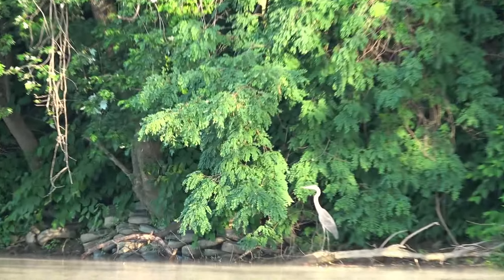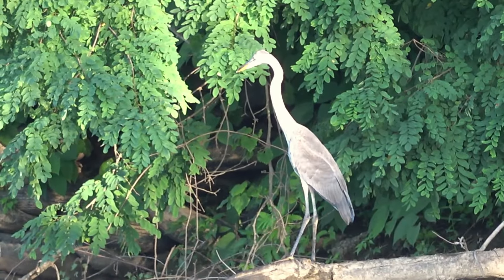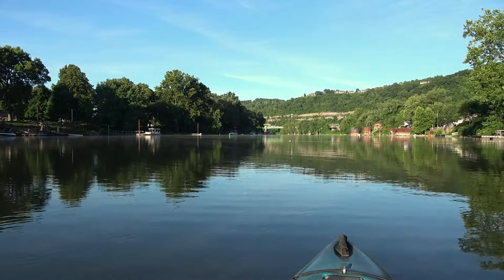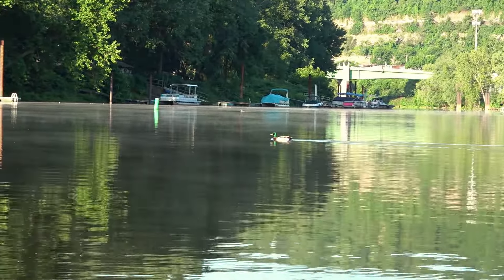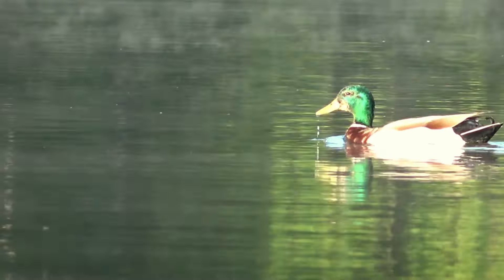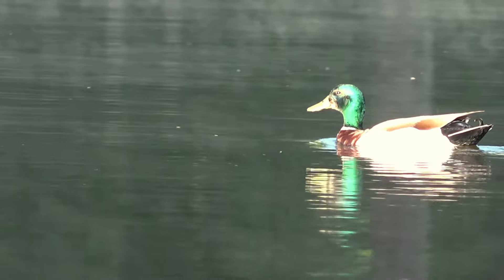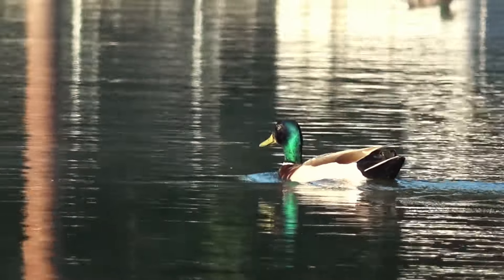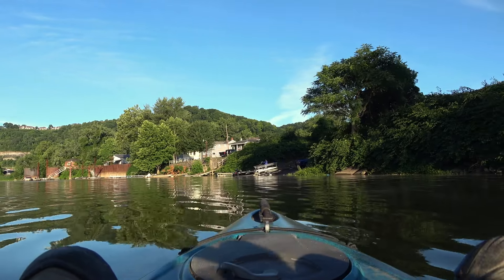There he is — he's looking at me. We'll let him go. There's another duck out there in the river. Let me see if I can zoom in on him and find him with the camera. There he is — wow, he's got a beautiful green head. Up ahead there's the ramp. Someone else is letting their boat in there.